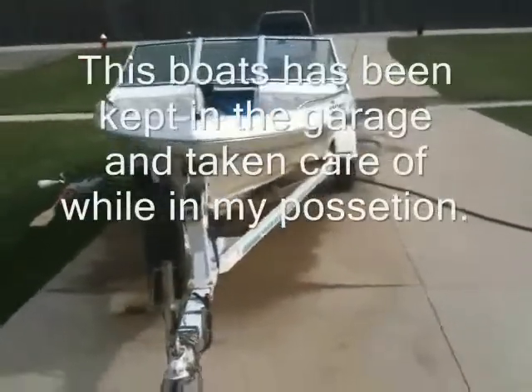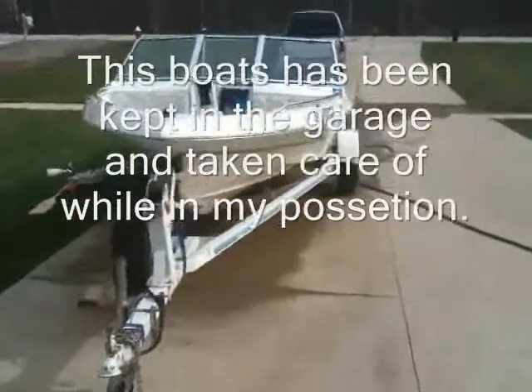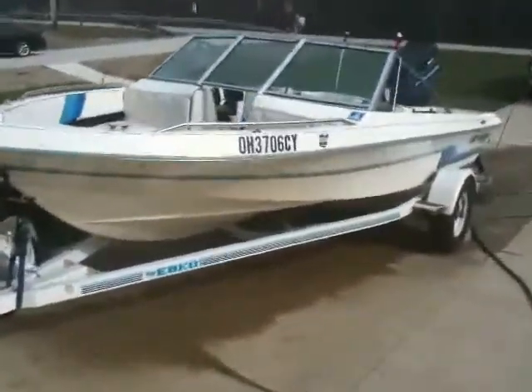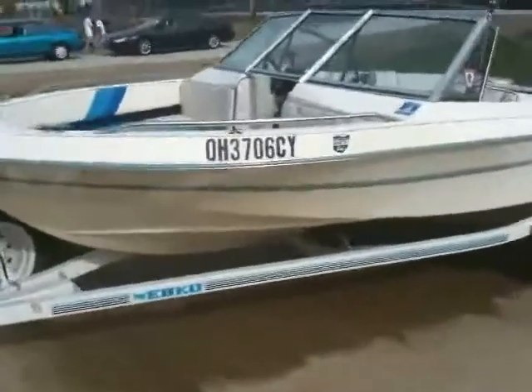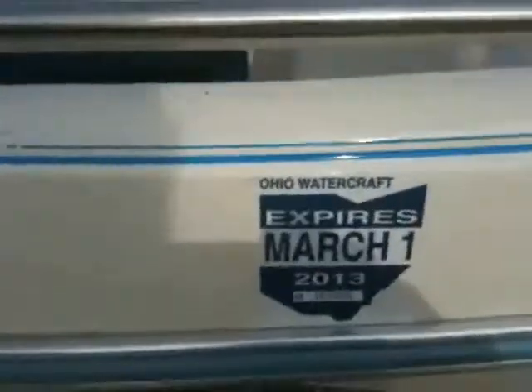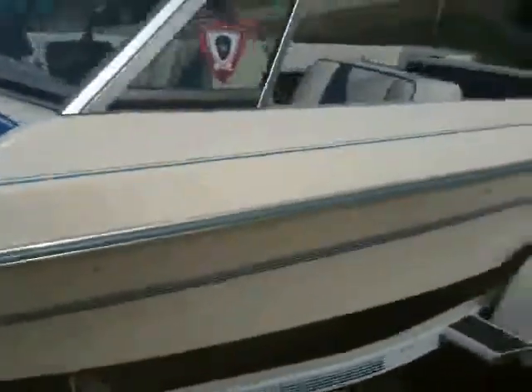We have a 1990 16-foot EBCO ski boat for sale with the trailer, equipped as seen here. This boat has been registered with registration tags valid until 2013, ready for water.